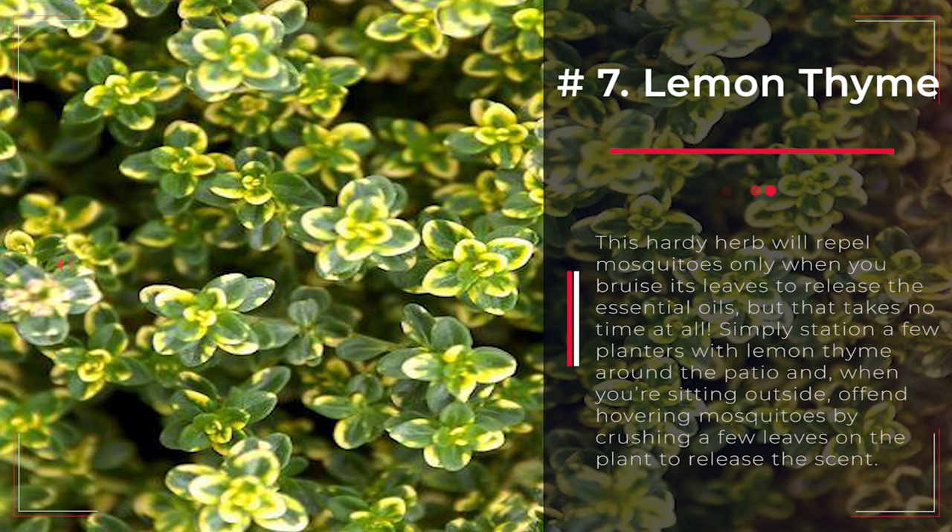Number 7: Lemon Thyme. This hardy herb will repel mosquitoes only when you bruise its leaves to release the essential oils, but that takes no time at all. Simply station a few planters with lemon thyme around the patio and, when you're sitting outside, offend hovering mosquitoes by crushing a few leaves on the plant to release the scent.